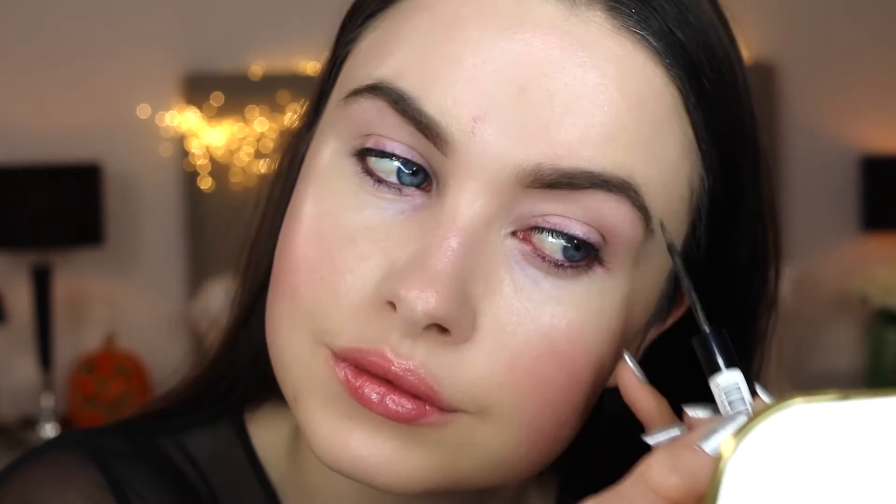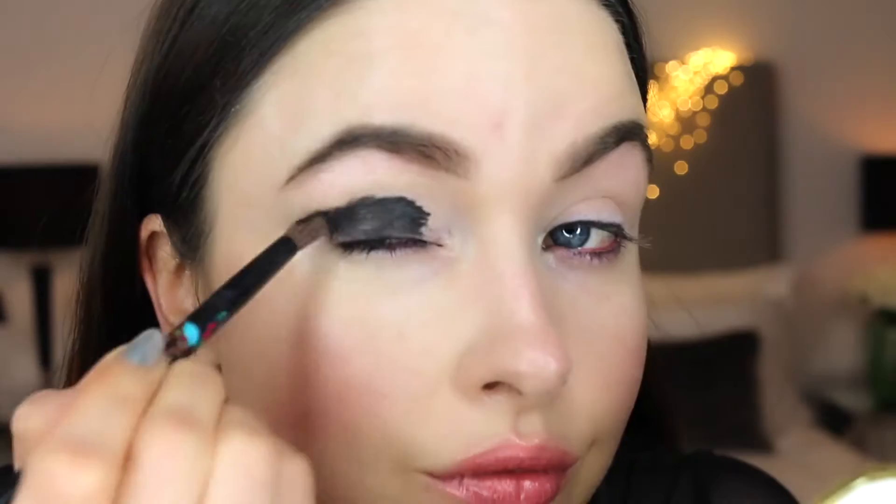Now onto my eyes. I'm going to use this Black Track Fluid Line by MAC. This part really looks messy but it's going to be all smoothed out very shortly. It's best to keep blending before it dries for a more even appearance, and once it dries it gives a really dramatic look to the eyes.